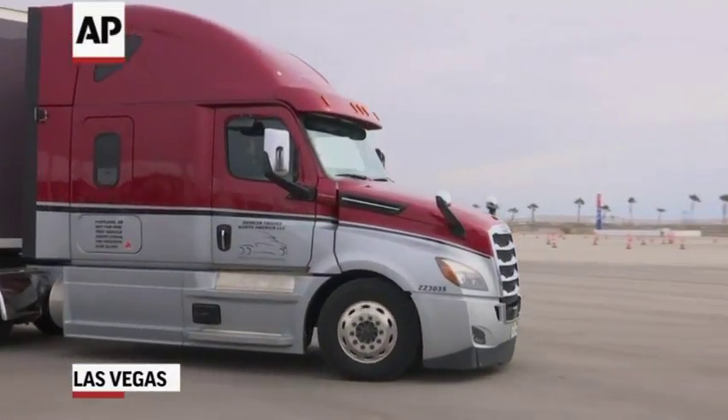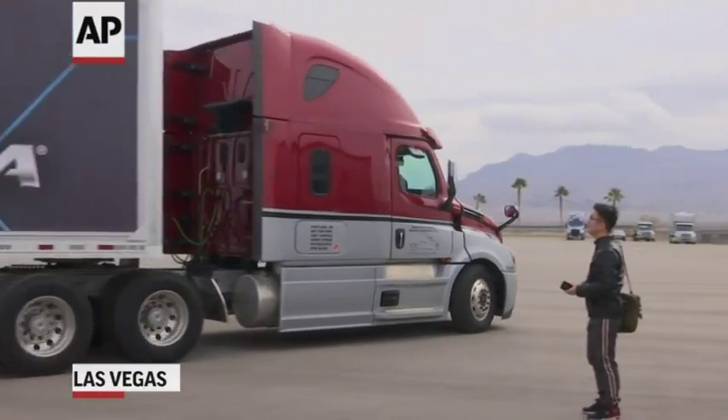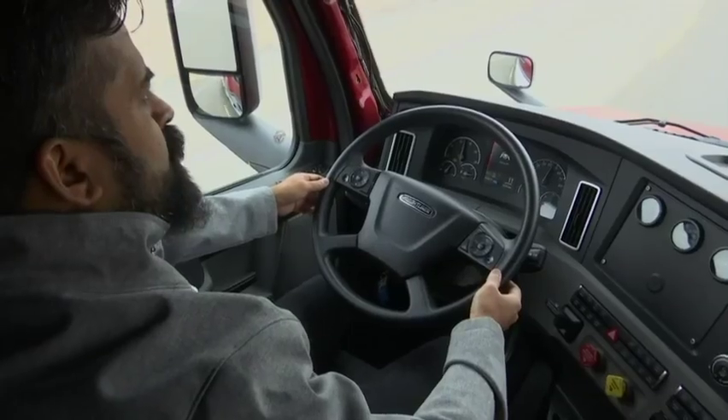We are talking about partial automation, so you have a driver in the cab. The driver is relieved from his daily tasks, which is a huge step forward. It's a huge improvement in road safety because with a more relieved driver, he is alert when he needs to be alert, and the more boring daily tasks will be handled by the system.